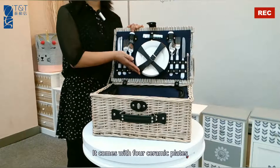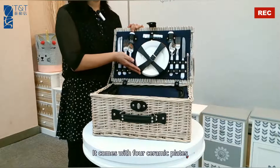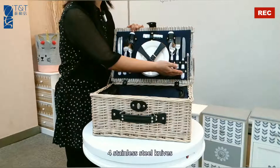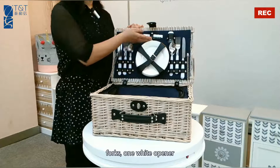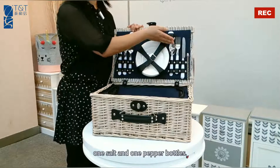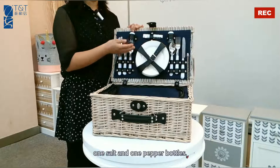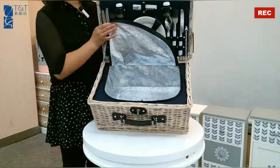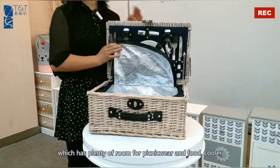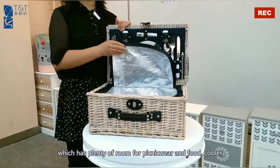It comes with four ceramic plates, four stainless steel knives, spoons, forks, one white steel opener, one salt and one pepper bottle. There is a cooler bag which has plenty of room for picnic wear and food.